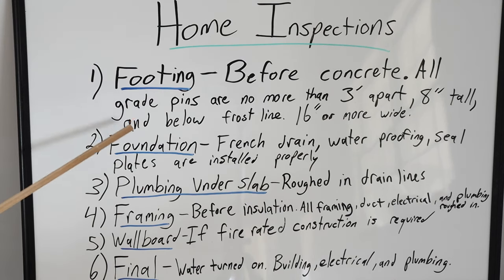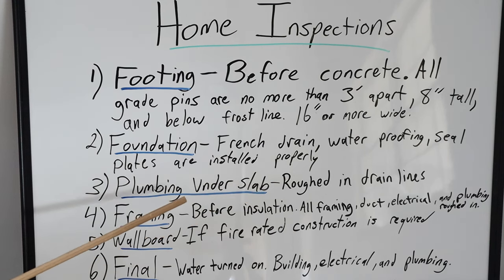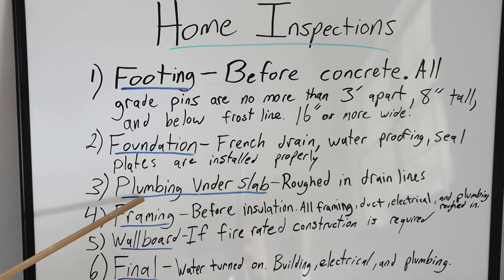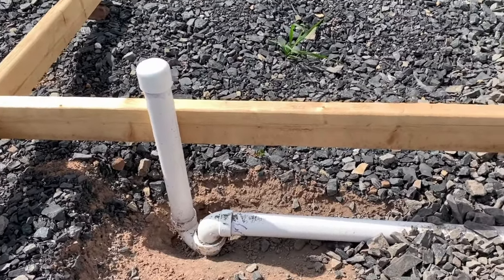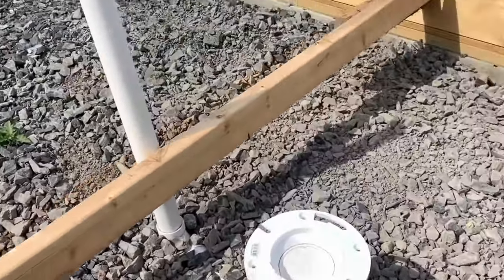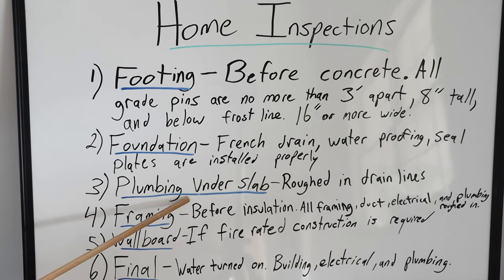After the foundation is done, if there is any concrete slab going to be poured on site, a rough-in plumbing inspection needs to be done before that slab is poured. The inspector may or may not need to come out depending on your build type, but a lot of split foyers have plumbing underneath the concrete slab, which is where this inspection comes in. I did a video on my concrete slab inspections where I had plumbing roughed in — check that out if you'd like more detail.